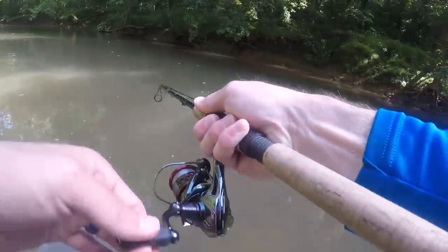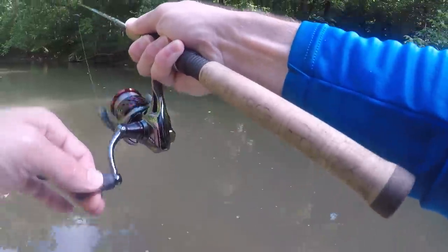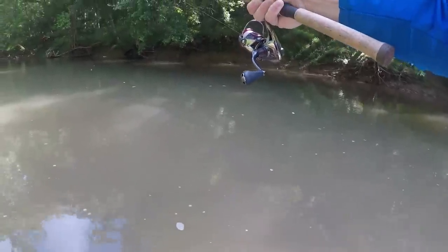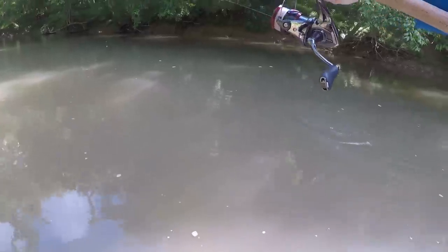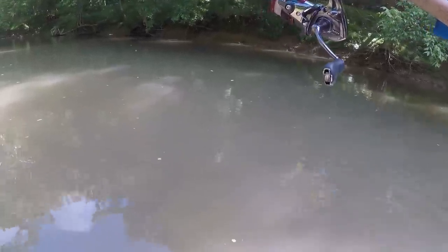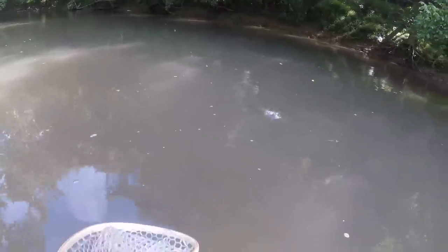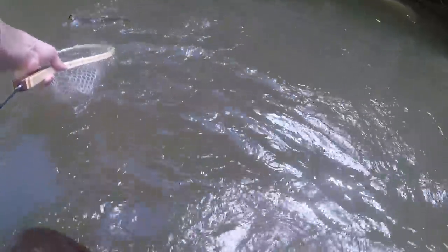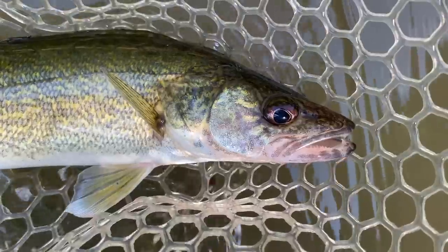There's a fish on! Oh, looks like a walleye. Yep, there's another little walleye. Pretty little walleye.